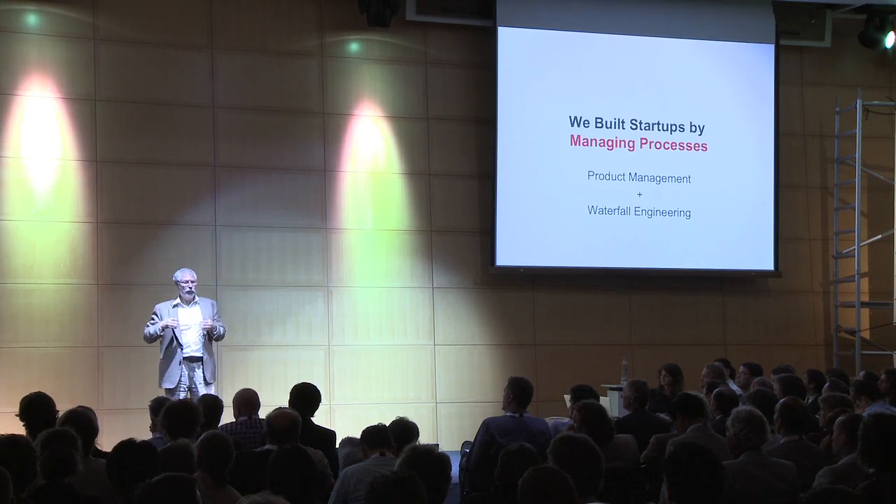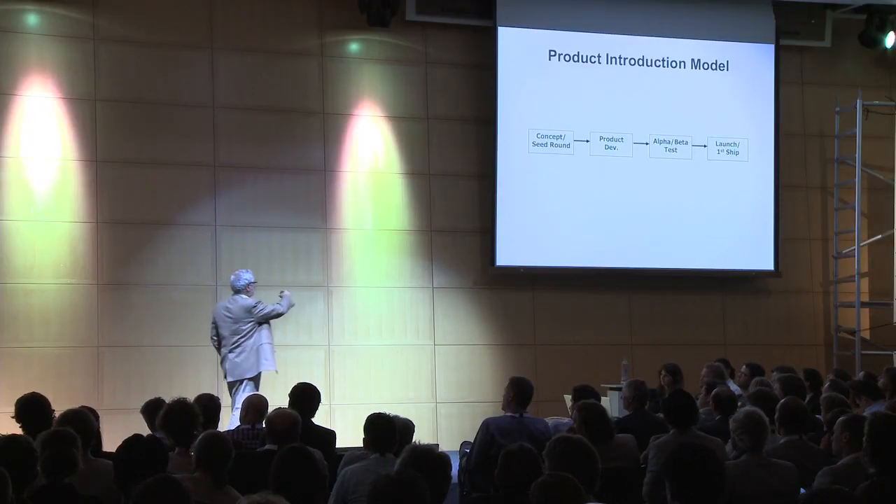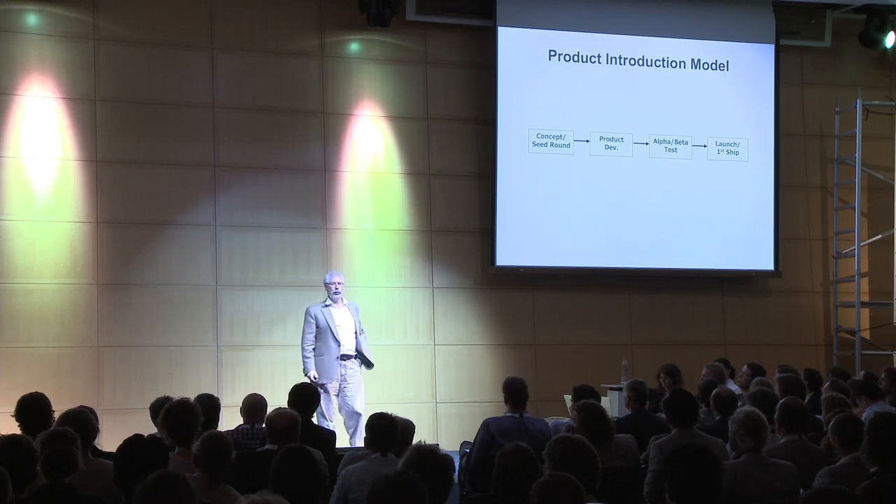What we used to believe for process is we built startups by managing processes. We hired product management. We did waterfall engineering. And at the end of that process, version 1.0 would come out and everything would work exactly like the plan. If you used to draw this diagram — concepts, seed round, product development, alpha test, beta test, first customership — your board would high-five you.